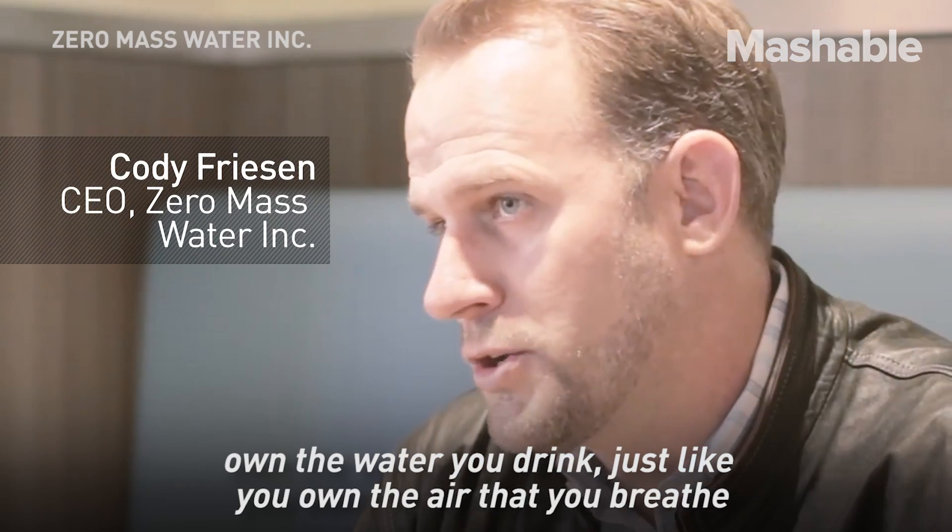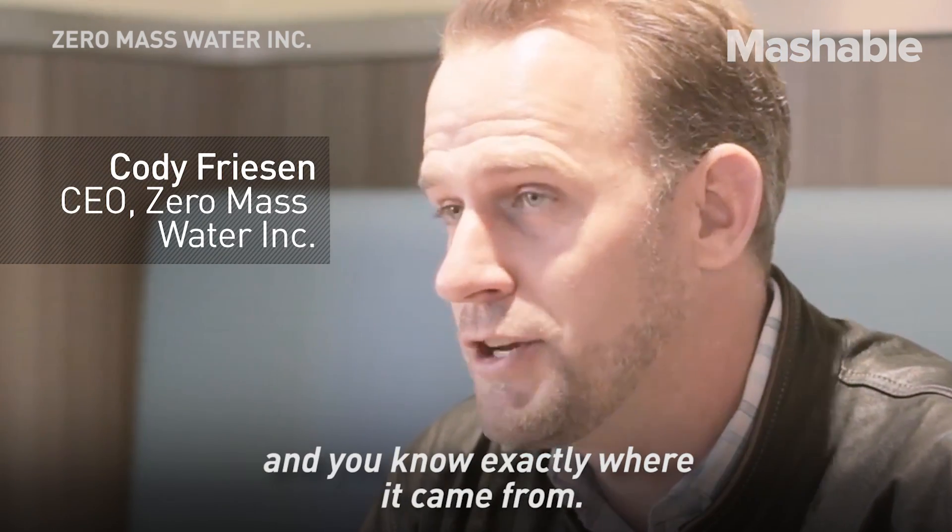So when you have Source, you own the water you drink, just like you own the air that you breathe, and you know exactly where it came from.